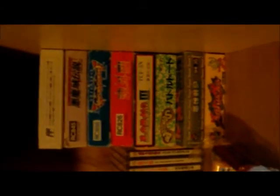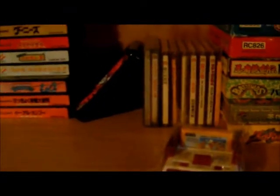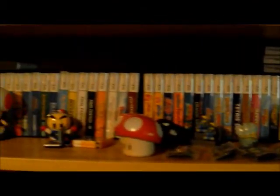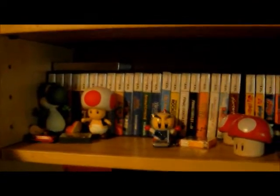And then here's my boxed Famicom games. Most of them happen to be Konami ones too, but that's just kind of a fluke. And then my Famicom disc system games. And above this we have all my DS games, which is quite a few.